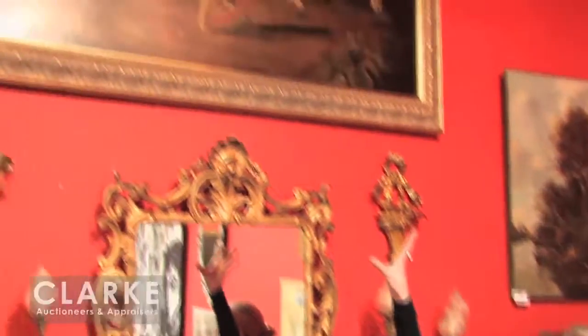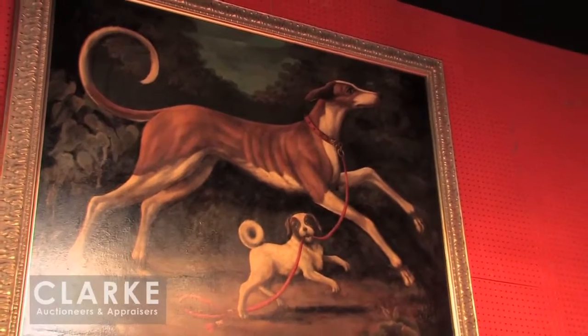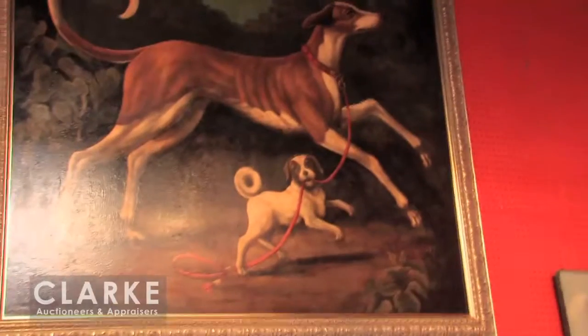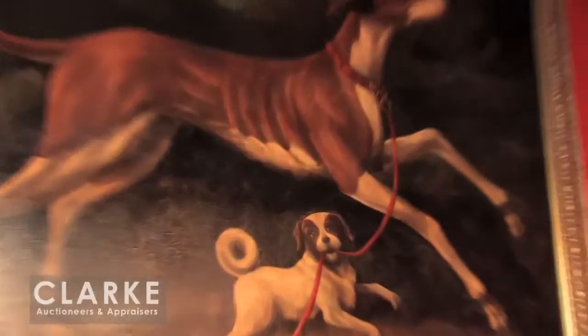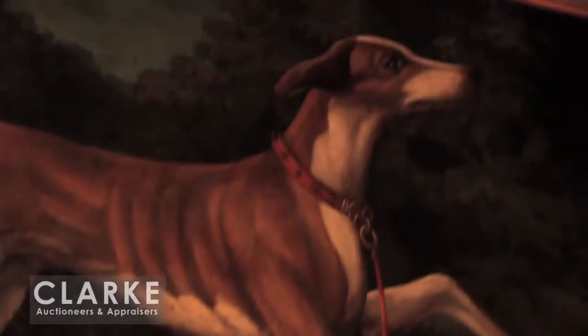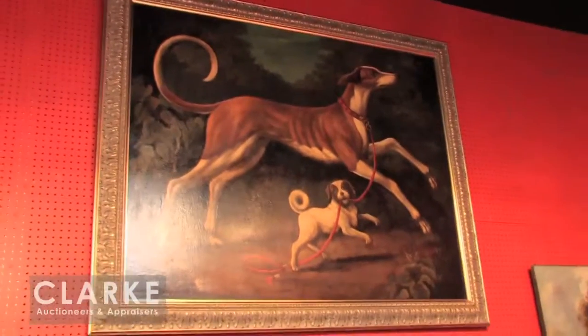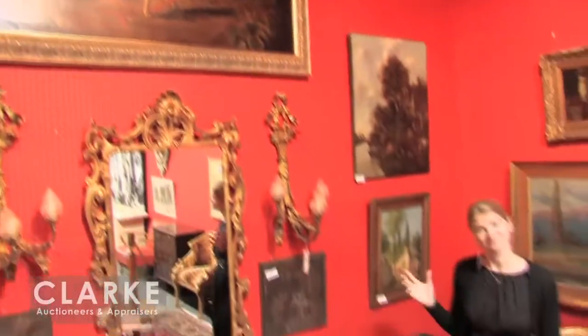Up above my head is a work by William Skilling — a decorative painter, 20th century, who did large basically reproductions of 19th century works. Here we have two playful dogs. A lot of these were sold at department stores such as Bloomingdale's. This one signed in the lower right corner — a really nice good quality reproduction, probably mid-20th century, estimated only $600 to $900. So a nice big decorative painting for not a lot of money.